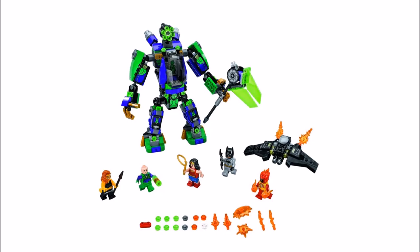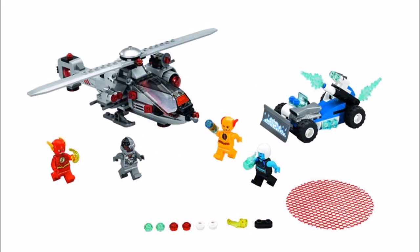We also noticed that each set will come with at least one new and exclusive villain, which is excellent for collectors, and all the sets include new power blast pieces that we assume will also feature in other 2018 sets to improve battles. For these sets we only found prices in dollars, so we've estimated the other currencies to give you an idea on the set cost to help you decide which ones are your favourites.